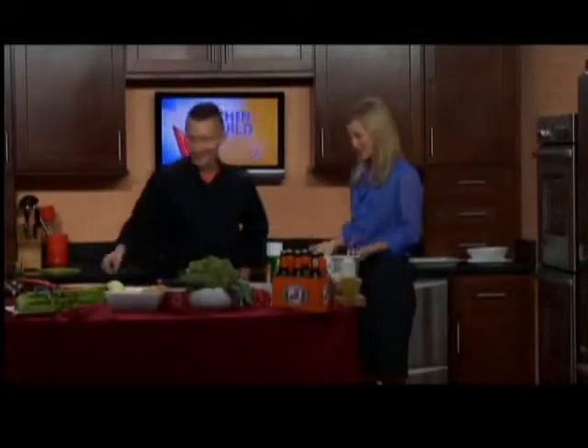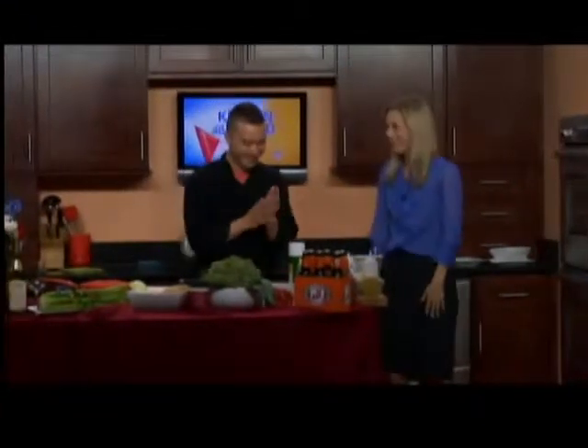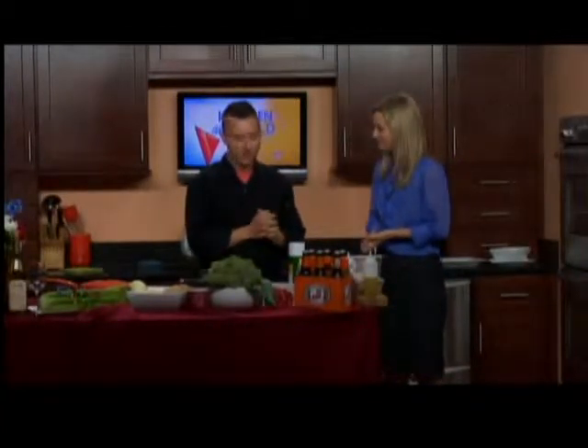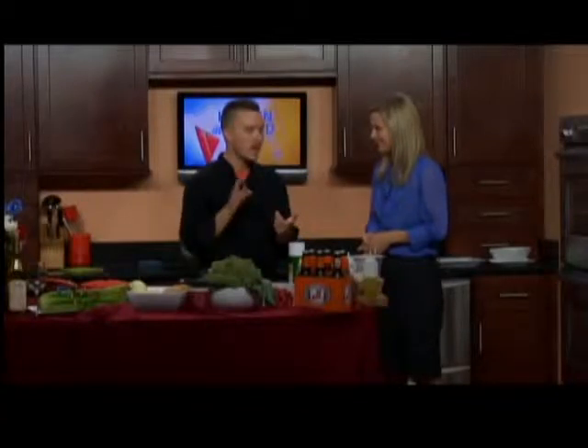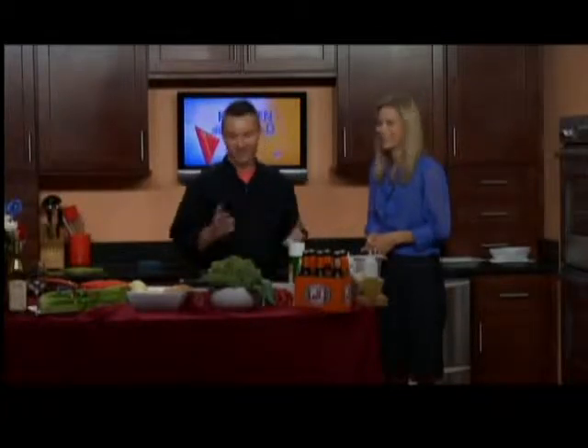I'm with Chef David from Buster Brown Bean Company. We're making broiled haddock. Our haddock is always fresh, never frozen. During Lent, you start reserving like a week ahead of time. We do a beer battered, broiled, blackened, and a panko crusted — they're all really popular. But for summer, going light, broiled is the way to go.